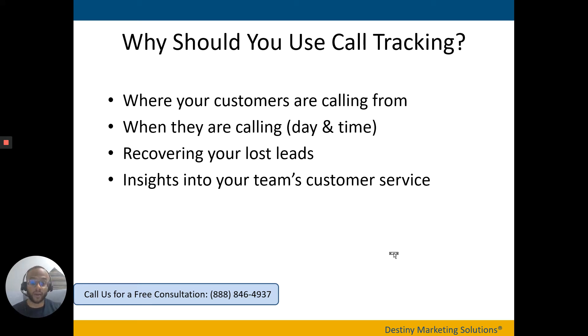Call tracking provides information on when customers are calling — day and time. For instance, if you notice the majority of your calls come between 10 and 11 a.m. and you only have one person answering those calls, and they're having a hard time keeping up, it might be a good idea to hire a second person or have someone fill in that role during that time block. If calls from organic are up during that 10 to 11 o'clock block, that may indicate you should increase your AdWords bidding during that time to get more calls and leads coming in.